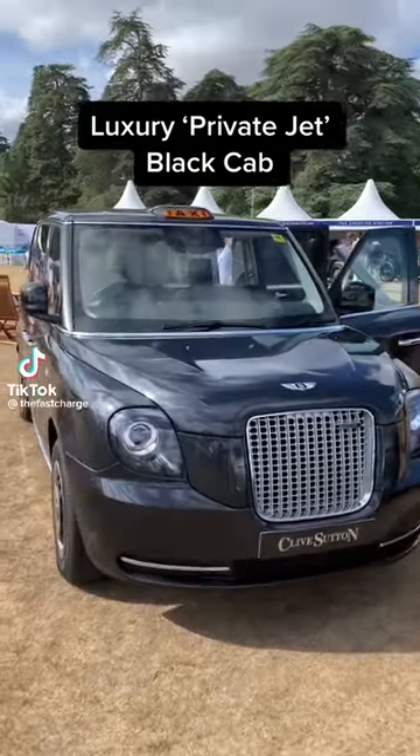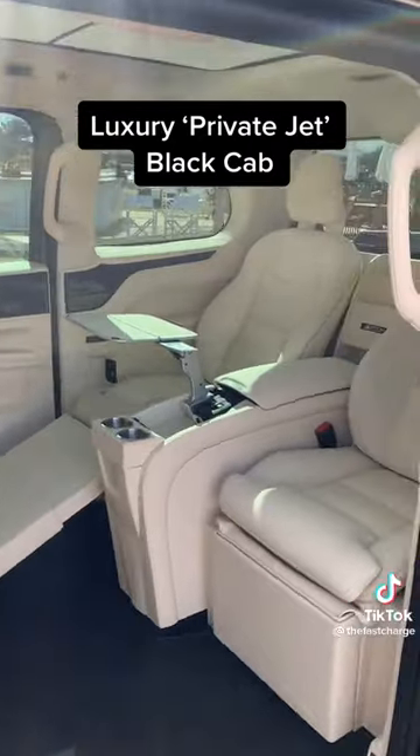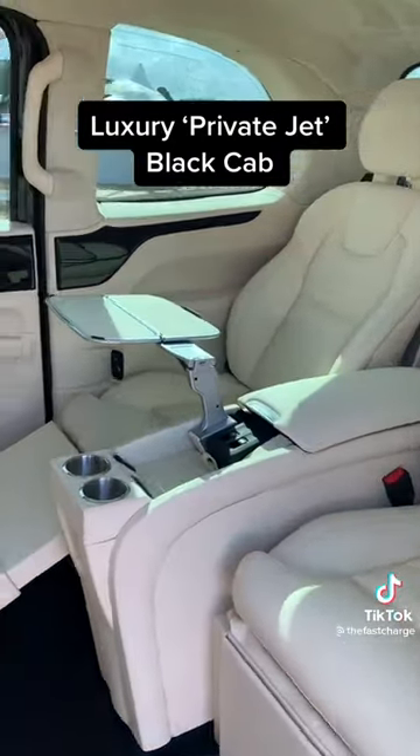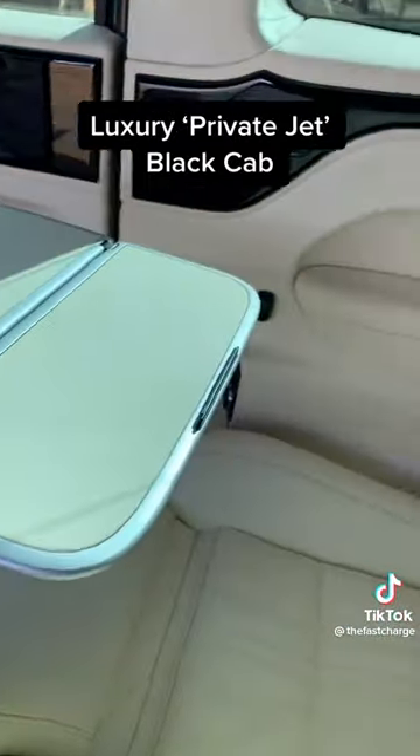This may look like a normal black cab, but check out the inside and it's actually got the same spec as a private jet, because this taxi has been designed so wealthy people can move about the city without necessarily being noticed.